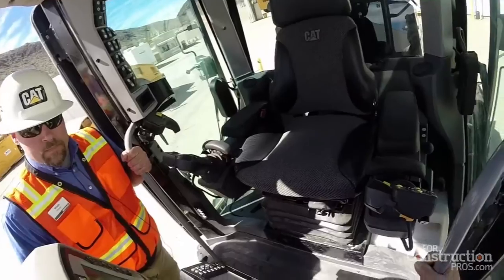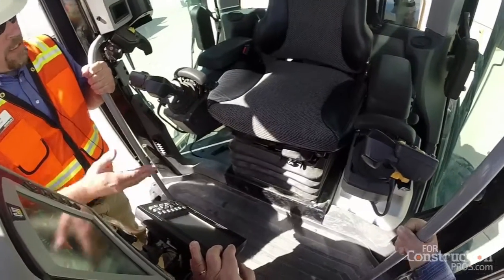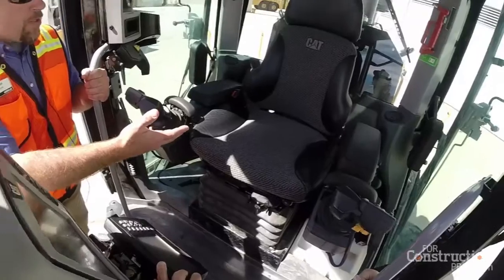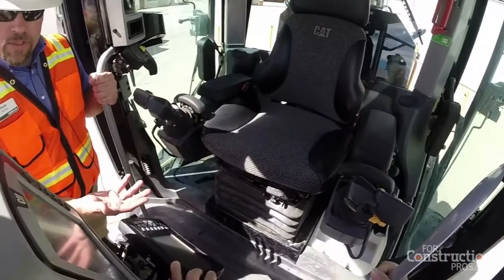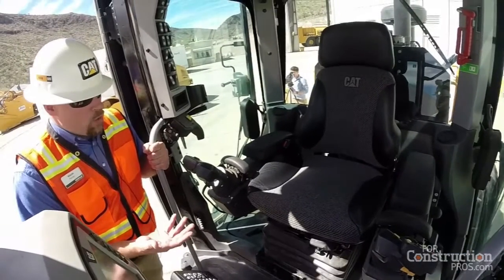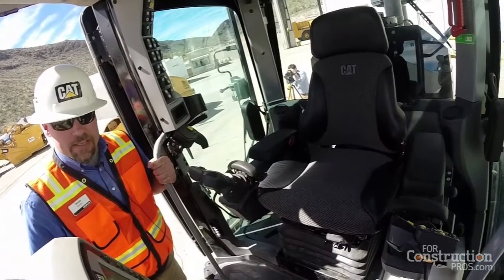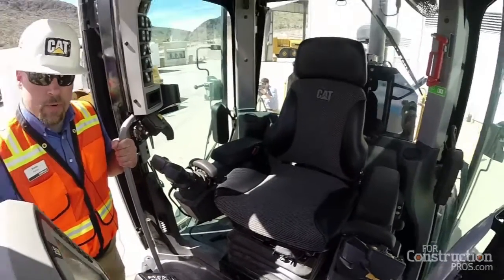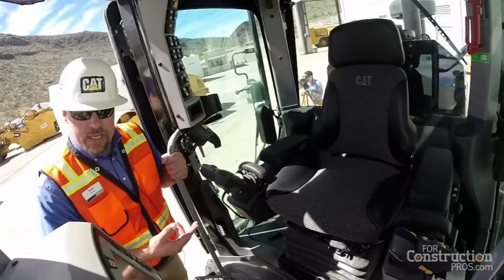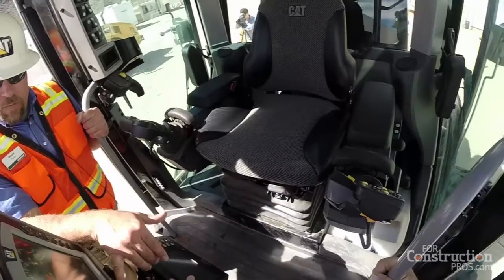The new seat in the M3 motor grader is called the Cat optimized seat system. It's a new standard seat with additional bolstering for the thigh area and lumbar support, plus more adjustment points — making it much more comfortable than before. It also comes with optional attachments: a heated seat or a heated and ventilated seat. When operators are sitting six to eight hours a day, staying comfortable is essential — a comfortable operator will be more alert and more productive.